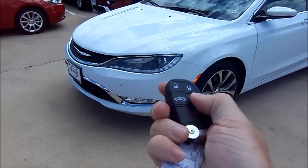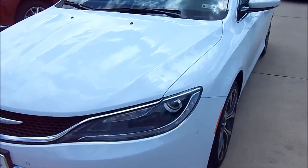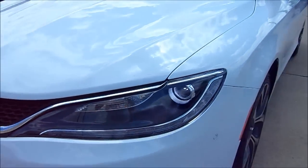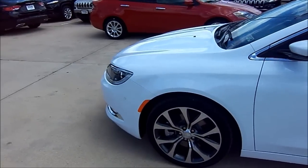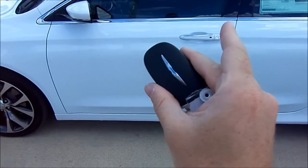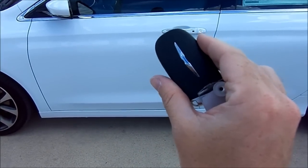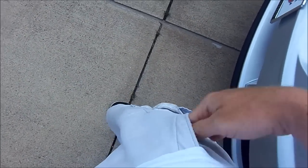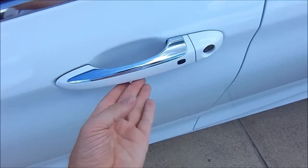To turn the engine off, just hit the remote start button again — it's as simple as that. Upon unlocking the vehicle, the bi-xenon high intensity discharge projector headlights automatically illuminate in standard Chrysler fashion. Our particular fully loaded 200C tester is wearing the bright white clear coat exterior, and comes standard with Chrysler's factory keyless access system, remote fob, and a standard push-button ignition.